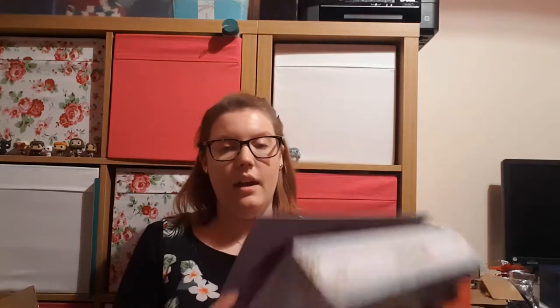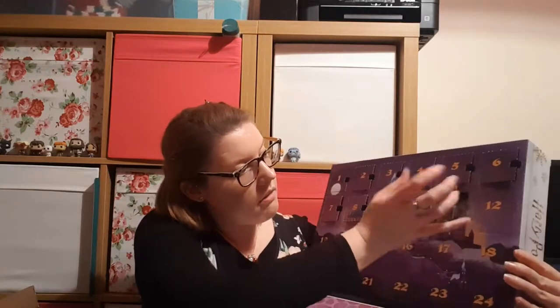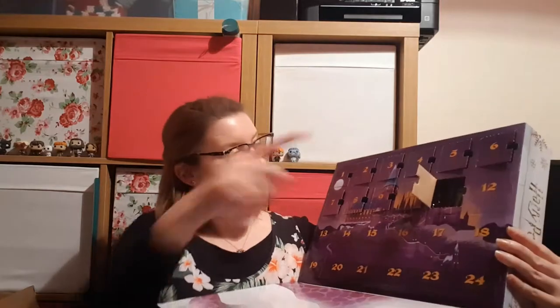Next up we have the Harry Potter Funko Minis, which I've got the two up there to add the next one to. So we have Dobby. Today I had no spoilers because I deliberately have not looked at Instagram at all, so I'm completely oblivious to every single thing that I'm about to open, which is nice.